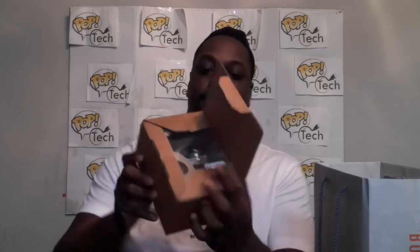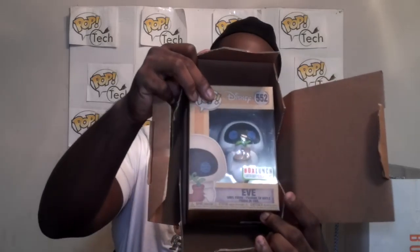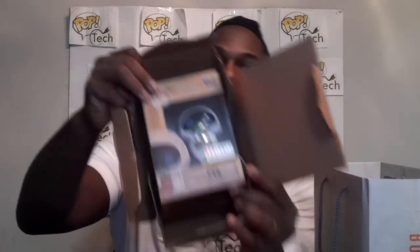I'm going to get the pre-order out first because I'm not trying to show you the other stuff I got. They had a deal going on there for 2 for $18 for Pops, which is a pretty good price. But the pre-order I got here — I'm going to open it up. This is Eva with the boot with the flower in it from WALL-E the movie.